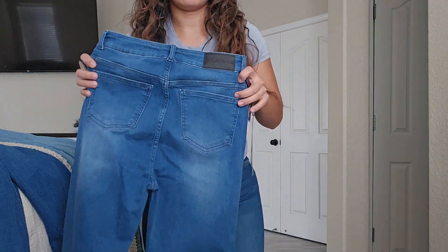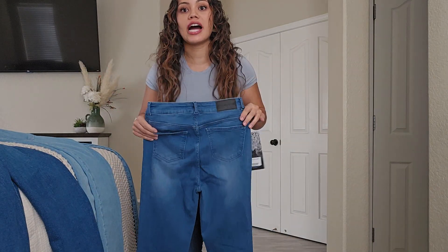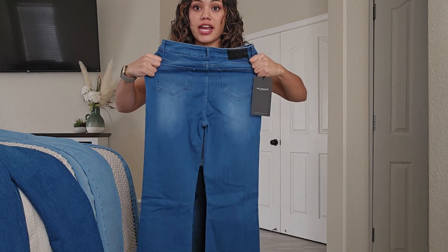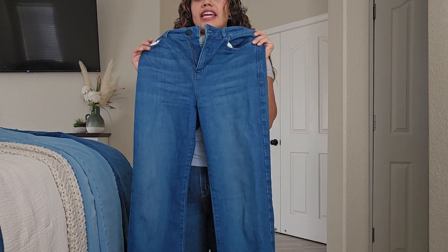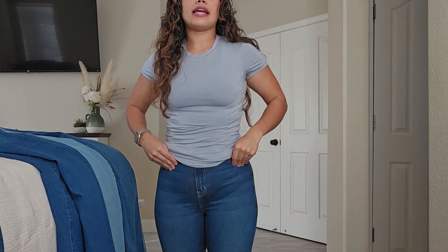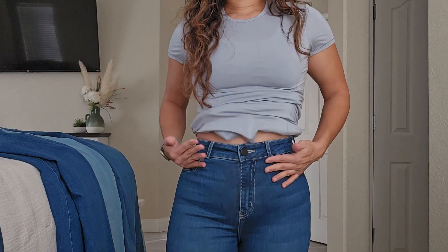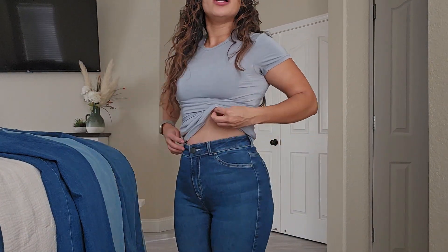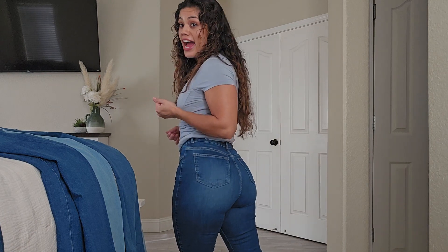Okay, so this is the flare. These jeans feel so stretchy — they're so incredibly stretchy. So if you think you can size down, you can. If you like things more form-fitting and tight, you can definitely size down. These jeans are amazing. The straight jeans are still stretchy as well, but they feel more of that traditional jean style. These feel more like jeggings, but they're not jeggings — they're still jeans. The flared ones don't have a pocket in the front because they're meant to make you look flat and good, that tummy control. Does this not make you look juicy? I think it does.